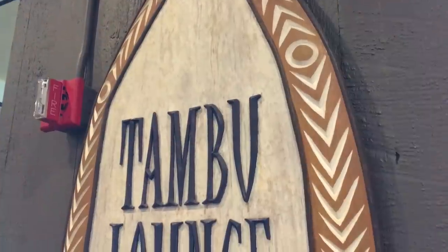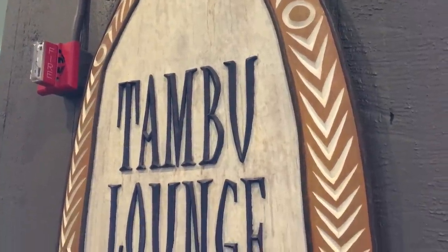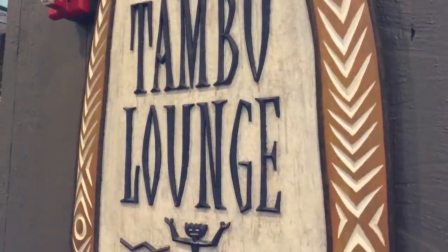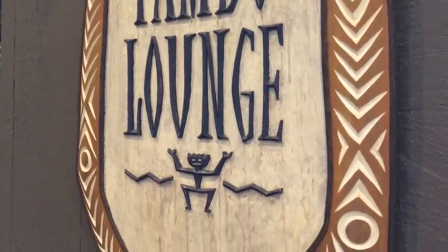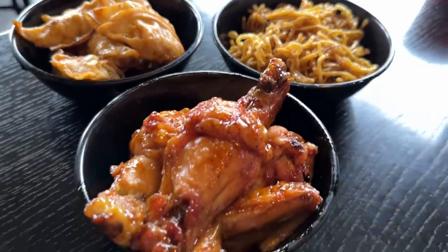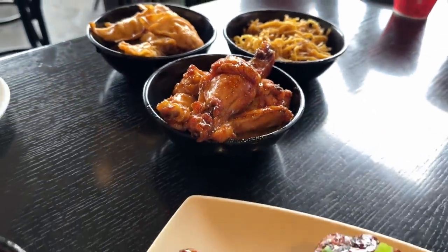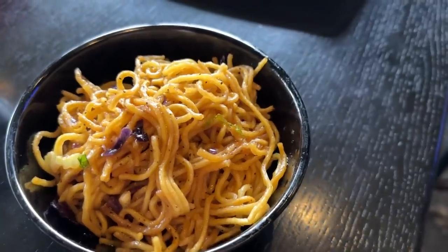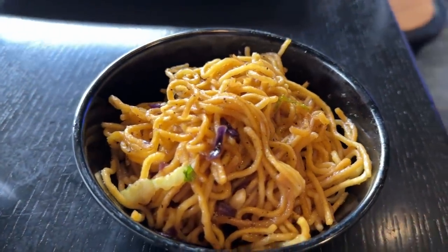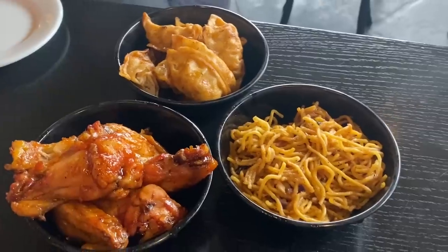One of my classic favorite tips: if you decide to grab drinks at Tambu Lounge on the second floor of Disney's Polynesian Village, you'll also get the chance to order some off-menu eats straight from the table service restaurant Ohana. Most commonly, we've been able to order the Ohana noodles here, but we've also been able to request other side options too, like the bread pudding and the honey coriander chicken wings, even if they're not on the menu.